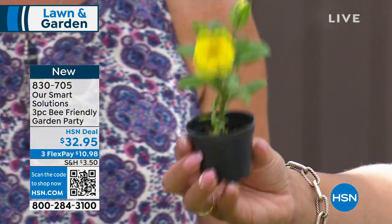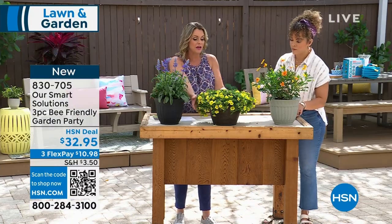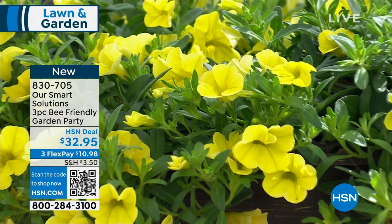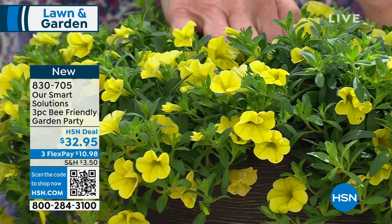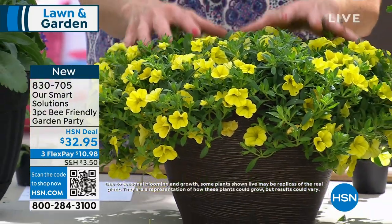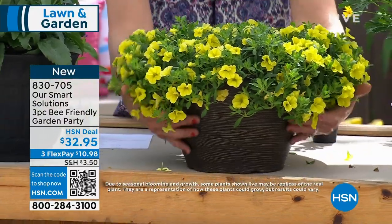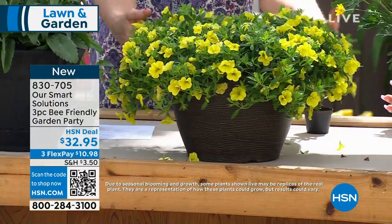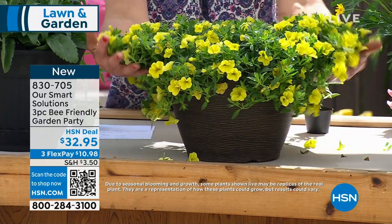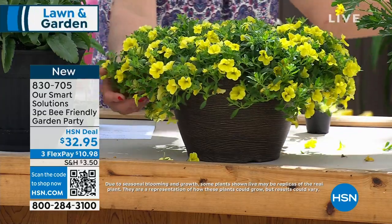The second plant is the mini petunia in the most bright and sunshiny yellow you've ever seen. After four or five months it's a fast grower. It also has that nice spillage. You can put it in a container on its own, or in the garden where the little legs spread out — it's a great ground cover as well.